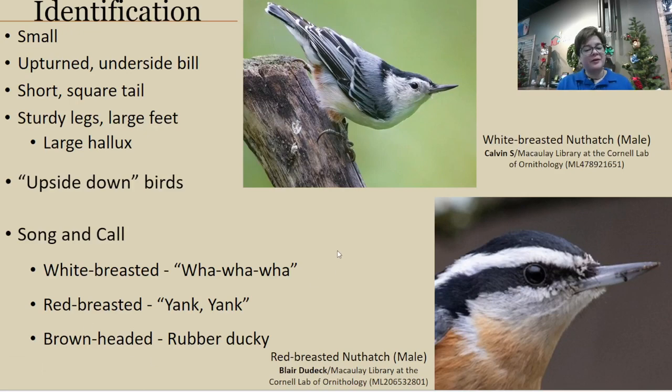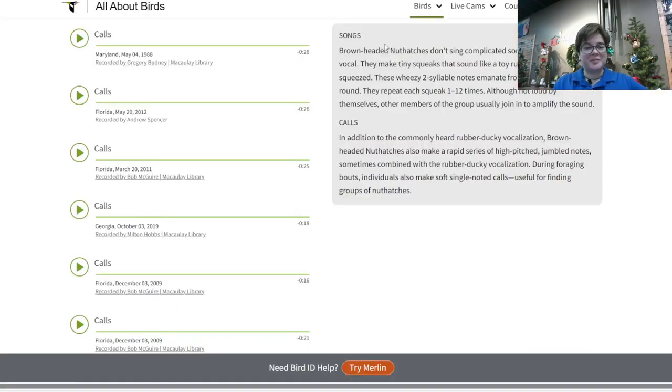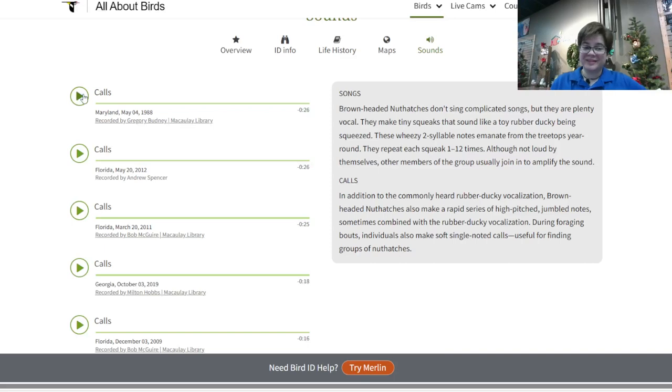With the brown-headed nuthatch, which is specific to the southeast US, they literally sound like a rubber ducky — the best thing I've ever heard bird-wise. You cannot mistake that at all for another type of bird.